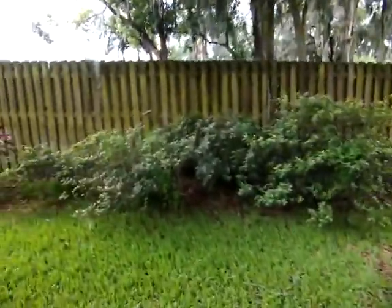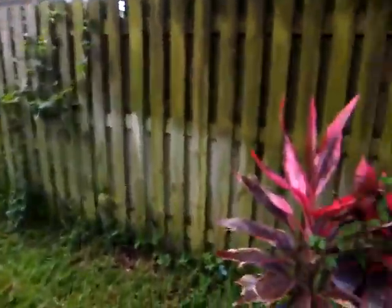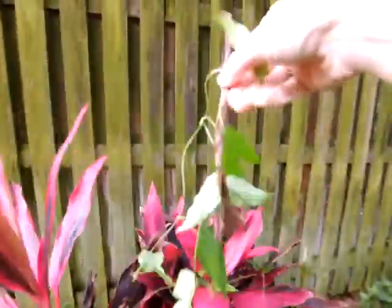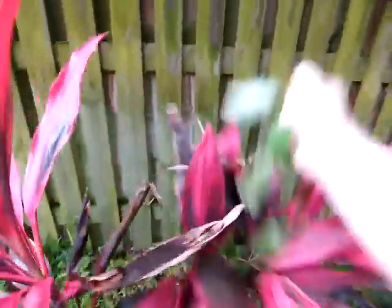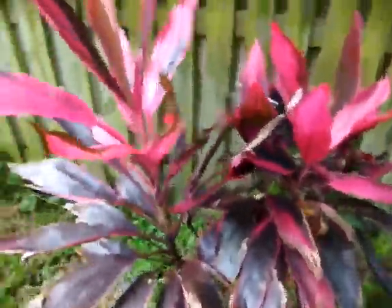More azalea bushes. And my Thai plant has got vines on it — I have to pull the vines off. I'm always pulling these vines off. I don't know what that is but it sure is annoying. I'm always having to pull it out. I'll come back later and pull it from the roots.